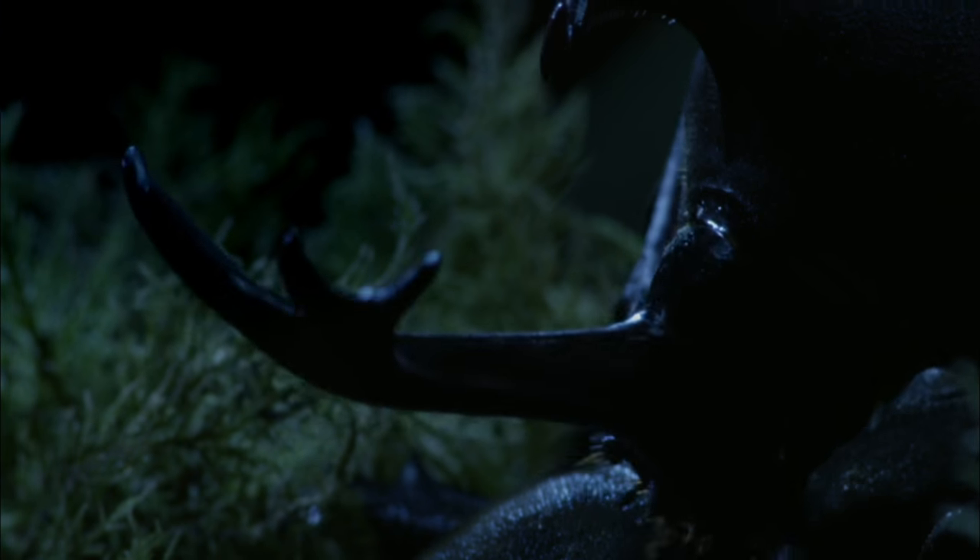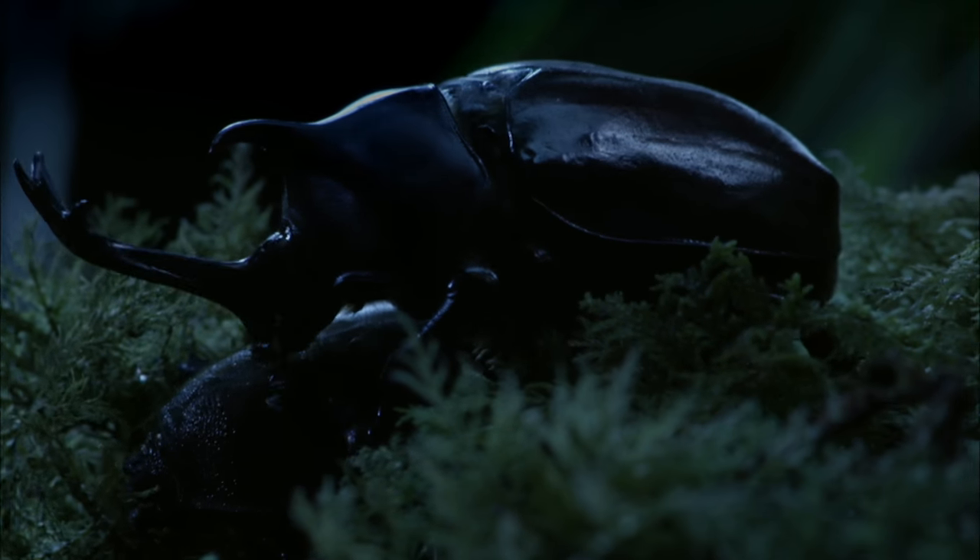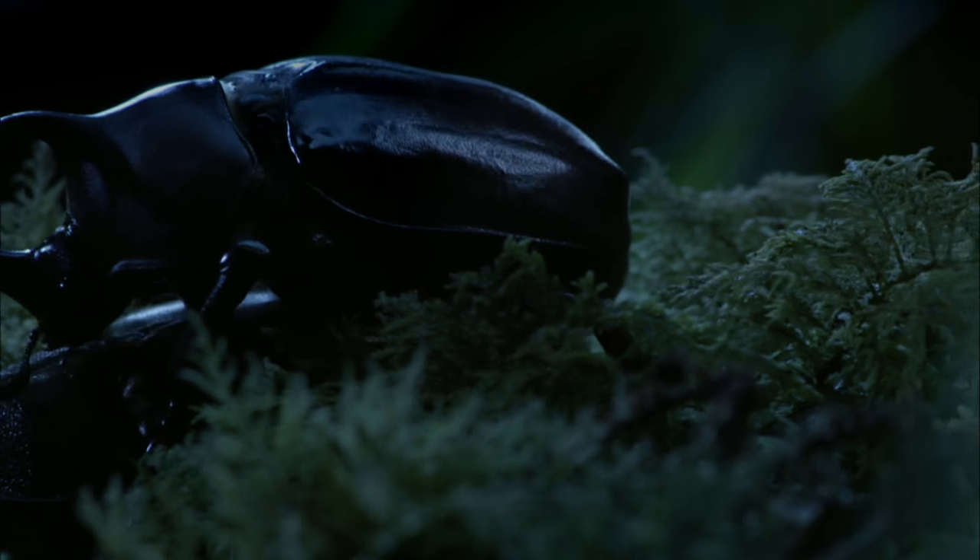Special wings that rotate at the base allow the beetle to get more from the air around him, keeping him airborne, albeit rather clumsily.